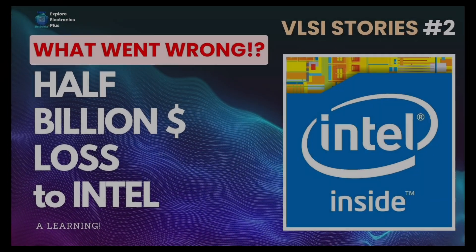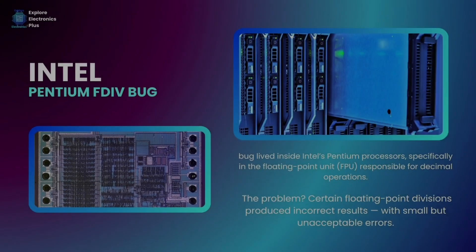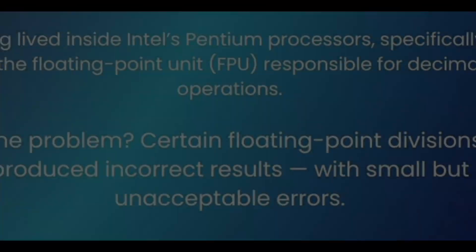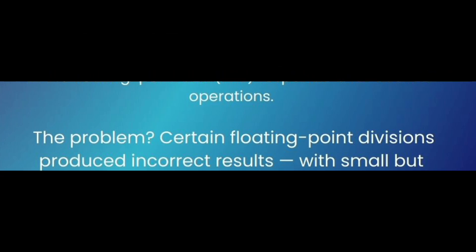Welcome back to Explore Electronics Plus VLSI Stories. Today's story is all about Intel's Pentium FDIV bug. The bug lived inside Intel's Pentium processors, specifically in the floating point unit responsible for decimal operations. The problem is that certain floating point divisions produced incorrect results with small but unacceptable errors.